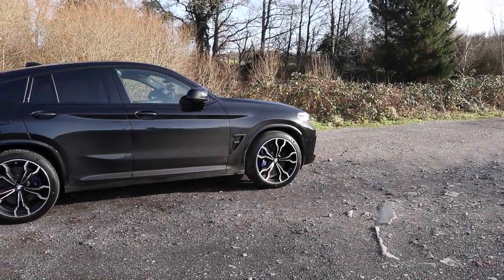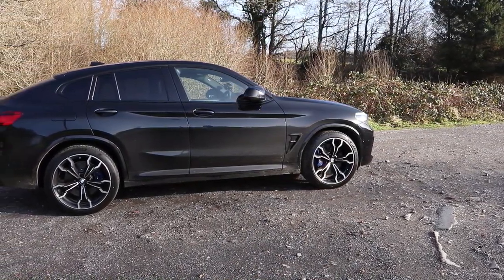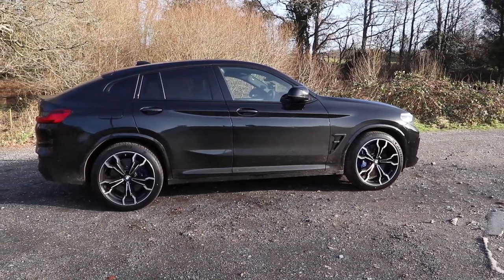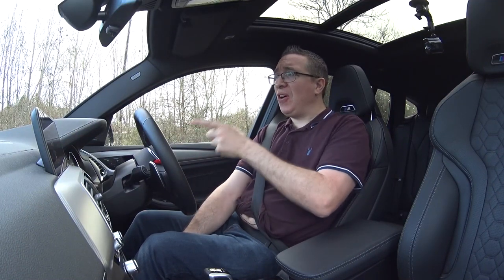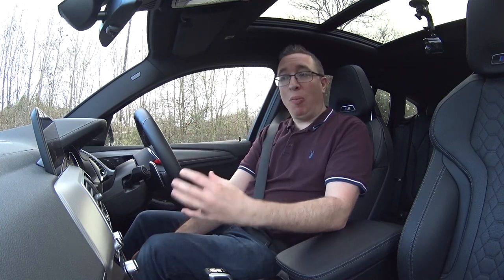Good morning guys and welcome back to the channel. What happens if you've got a BMW X4, get some parts from the M5, put the engine of the brand new M3 and M4 into a car? You've got this — welcome to the brand new X4 M Competition.